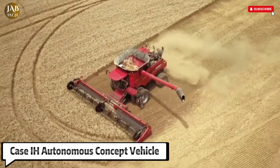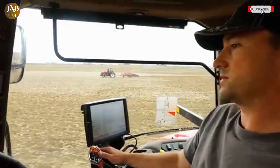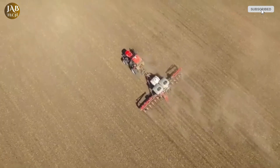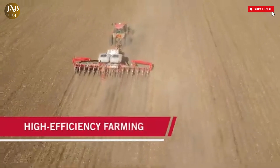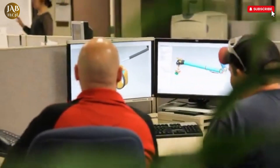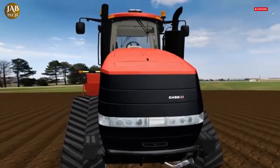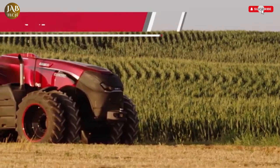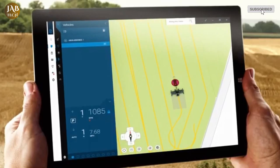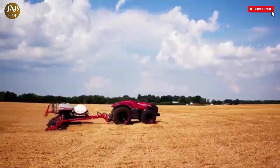The Case IH Autonomous Concept Vehicle is a bold step forward in the future of agriculture, combining powerful machinery with cutting-edge autonomous technology. Despite its rather unexciting name, this self-driving tractor is anything but ordinary. Developed in collaboration with Autonomous Solutions, Inc., the vehicle was unveiled at the Farm Progress Show in Boone, Iowa, a fitting stage for a machine designed to revolutionize farming.